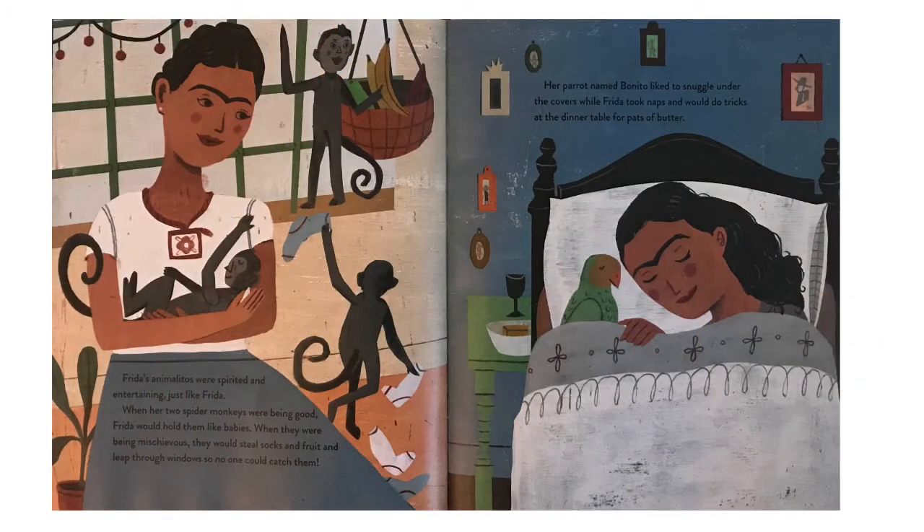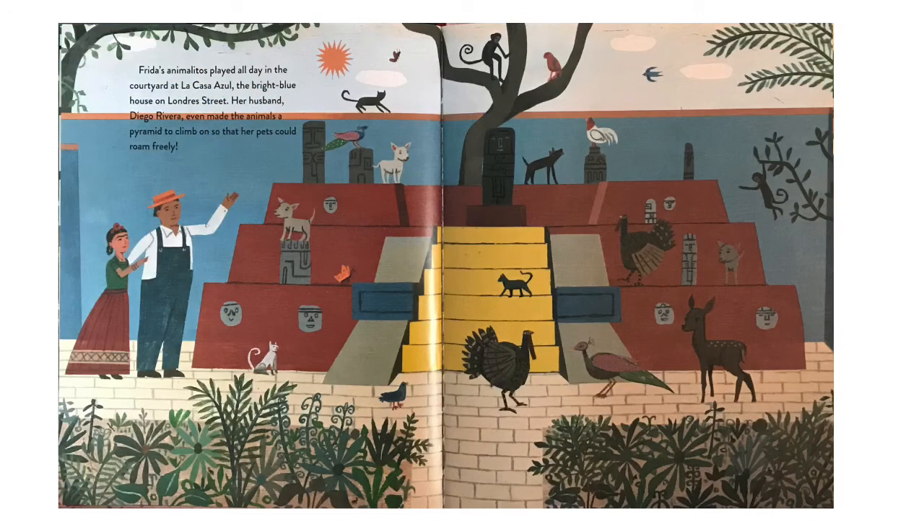Frida's animalitos were spirited and entertaining, just like Frida. When her two spider monkeys were being good, Frida would hold them like babies. When they were being mischievous, they would steal socks and fruit and leap through windows so no one could catch them. Her parrot Bonito liked to snuggle under the covers while Frida took naps and would do tricks at the dinner table for pots of butter. Frida's animalitos played all day in the courtyard at La Casa Azul. Her husband, Diego Rivera, even made the animals a pyramid to climb on so that her pets could roam freely.